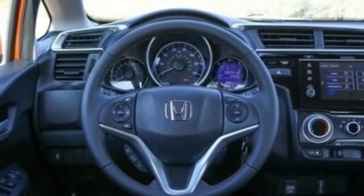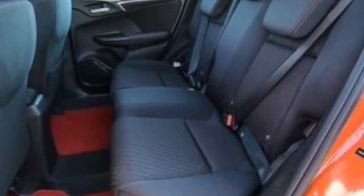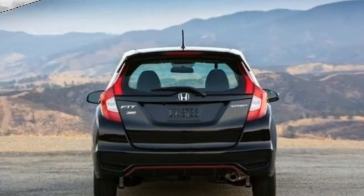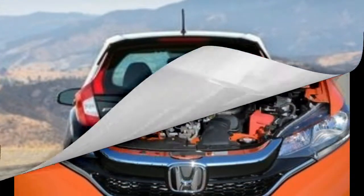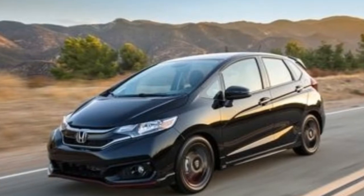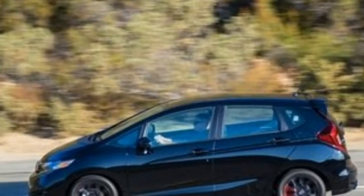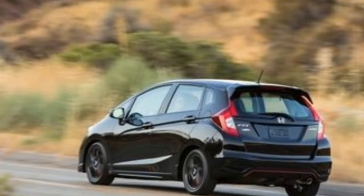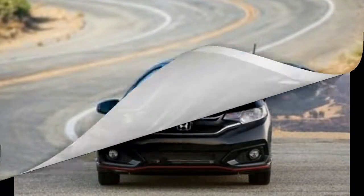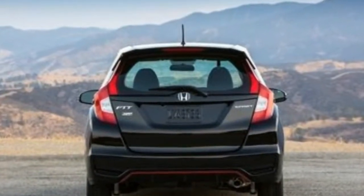Honda declined to tell us how much its accessory packages will cost at this point. But we do know that the 2018 Fit sticker prices are between $100 and $160 higher than last year depending on trim: base LX models start at $17,065, Sport models come in at $18,375, and EX models cost $19,035, all with the manual transmission. Another $800 will equip any of those with a CVT automatic, while Honda Sensing driver aids will cost LX and Sport customers another $1,000. Honda Sensing is included on the Fit EX, even with the stick shift, as well as on the $21,395 EX-L model, the latter offered only with the CVT.